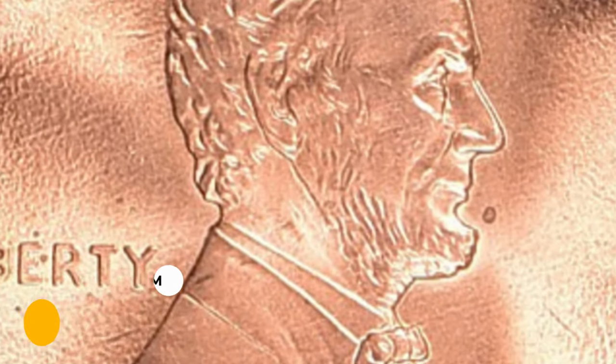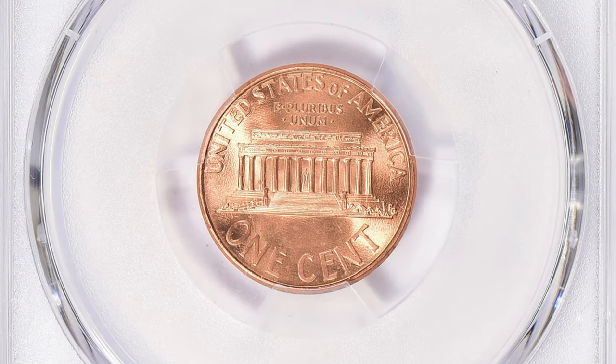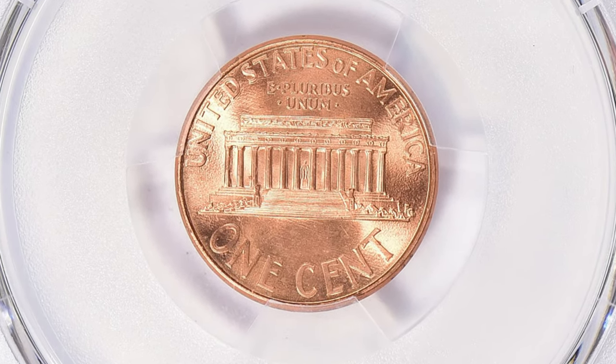Nevertheless, this gem fetched the sum of three thousand nine hundred thirty-seven dollars and fifty cents with buyer's fee at Great Collections auction. Thanks for watching this video — please like, share, and subscribe. Have a nice day.